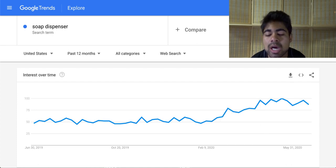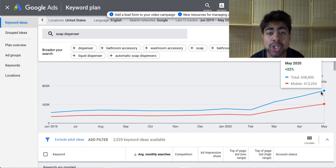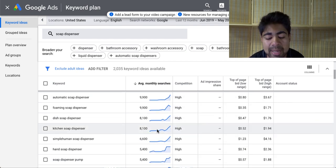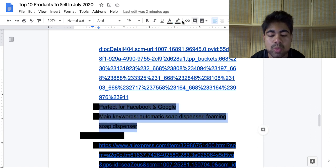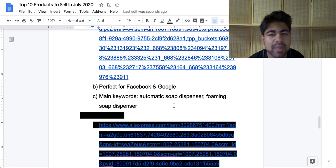Going onto the keyword planner tool to once again confirm, the trend has definitely gone up since February. In May, the specific search volume for this product was 22% higher. This indicates that this product is in demand right now, and there are many different keywords available, with the majority increasing in demand as of right now. This product is both ideal for Facebook and Google — on Facebook, this is kind of an instant purchase product, meaning people don't really have to think twice. For Google, the main keywords are 'automatic soap dispenser' and 'foaming soap dispenser.' Both keywords will help you find even more keywords.